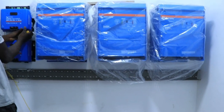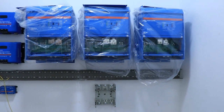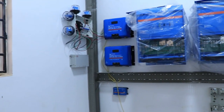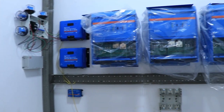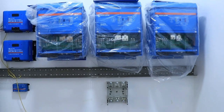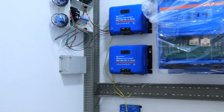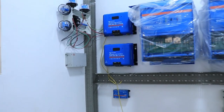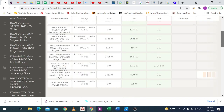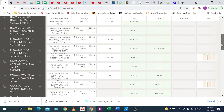The GX device used for this installation is the Cerbo GX. This is a Victron communication center that allows you to have perfect control over your system from wherever you are and to maximize its performance. It has an HDMI port for an optional GX touchscreen and can be connected to the Victron Connect app thanks to its Bluetooth capacity.